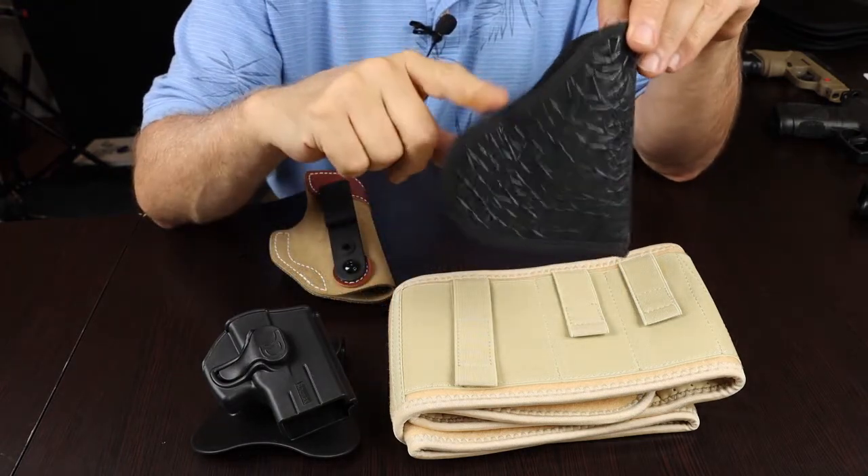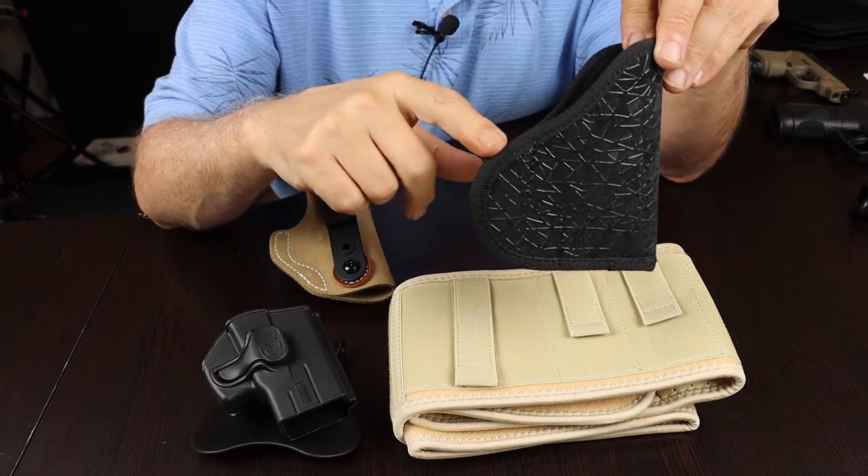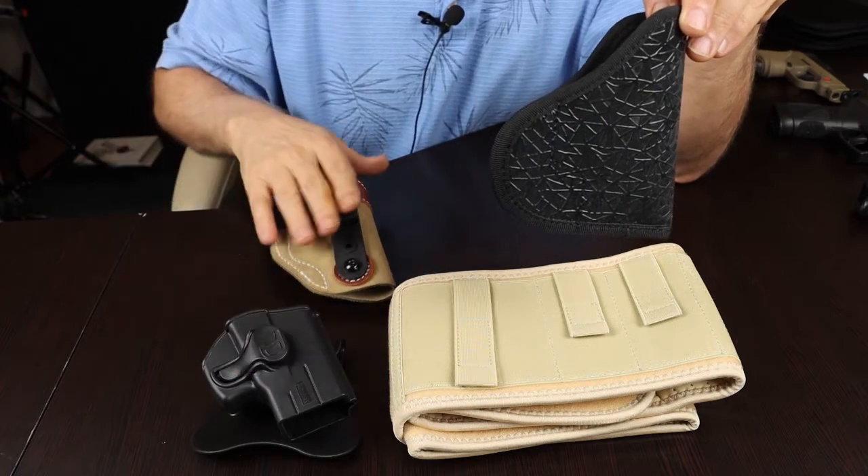Used the way it's designed, which is for in-pocket use, this does not require a belt. The OWB and IWB holsters do require a belt.